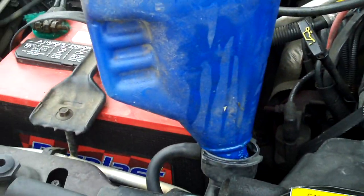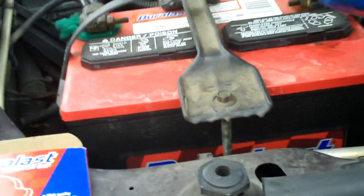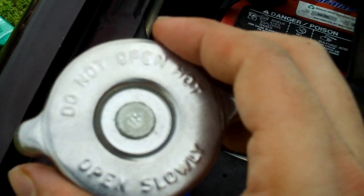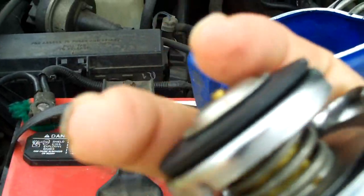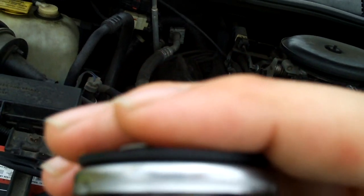I went to AutoZone and got a new radiator cap — this one here in the box, made by a company called Motorrad, the same company that made the thermostat I put in last year. As you can see, there's not much to a radiator cap — you have a spring inside that gets pressed down when the coolant reaches a certain pressure. The temperature does rise the pressure of the coolant as it expands and has to go somewhere.